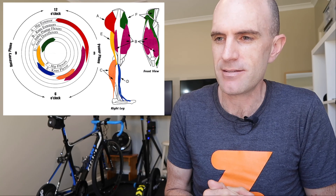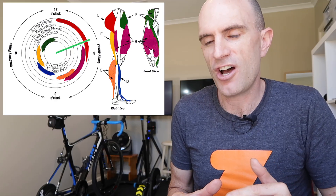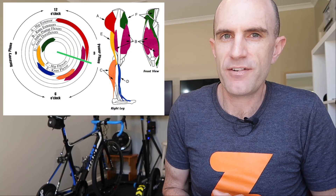You can see there's a crossover point in the muscle recruitment patterns. So if you're grinding out a hill versus being on top of the gear, you'll be recruiting different muscles.